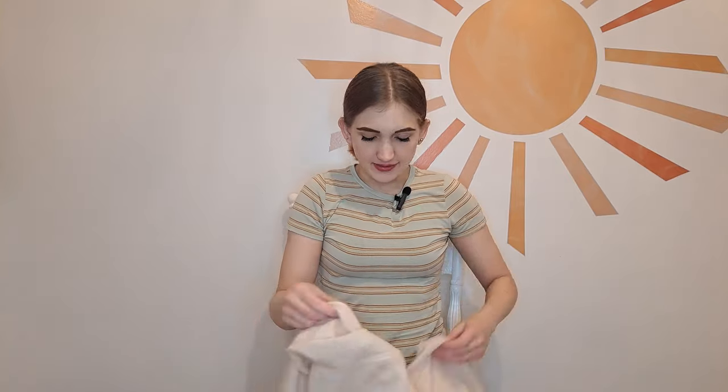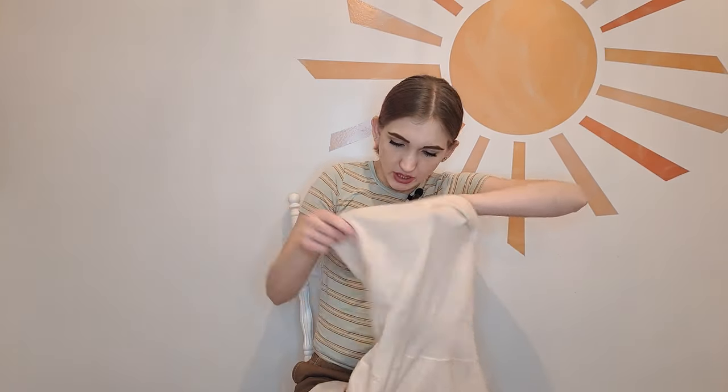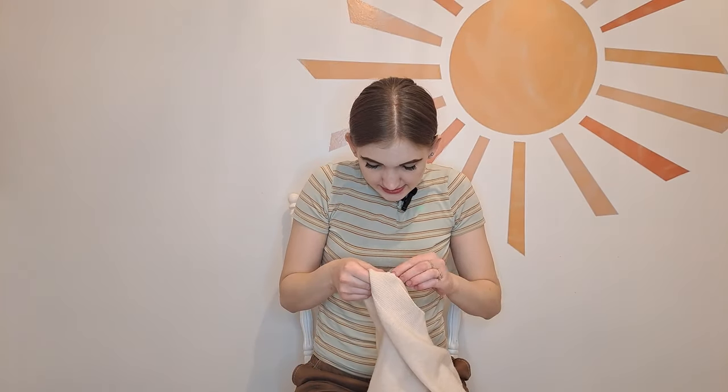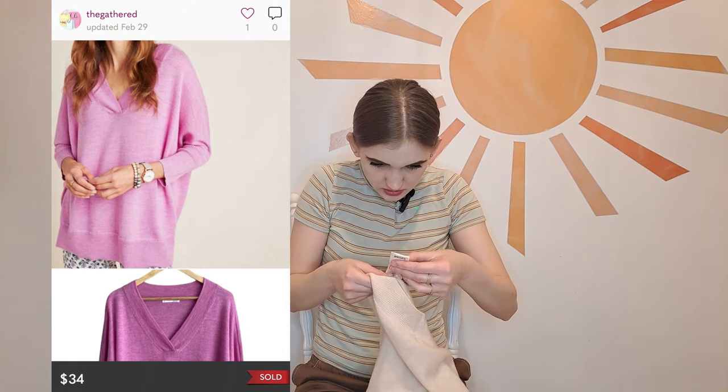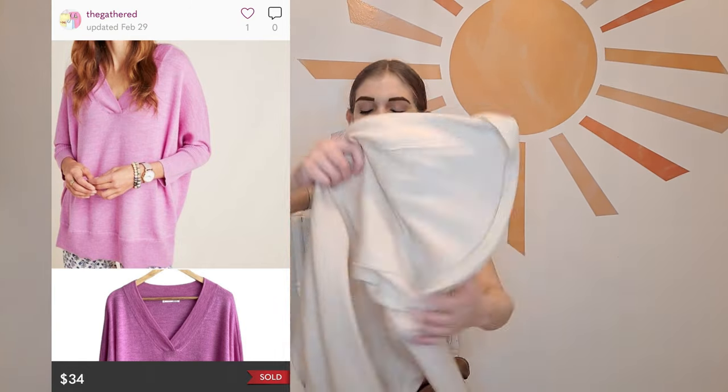I found two Anthropologie pieces this trip. I felt this first one before I saw it and thought it was pretty nice, so I looked at the material — it's a size extra small, a nice long sleeve cream color, and it is 100% merino wool. Happy I found that.